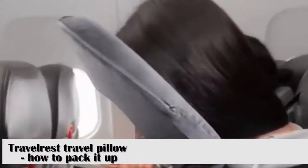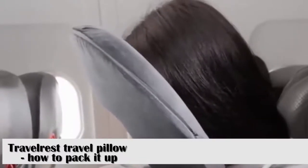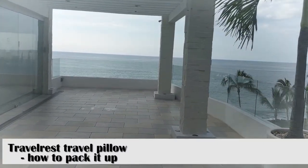Sometimes you may not feel like sleeping but you just want to kick back and relax — maybe it's a short flight. This pillow is designed to be used with headphones, so even if you're not sleeping, you can still use it in comfort.